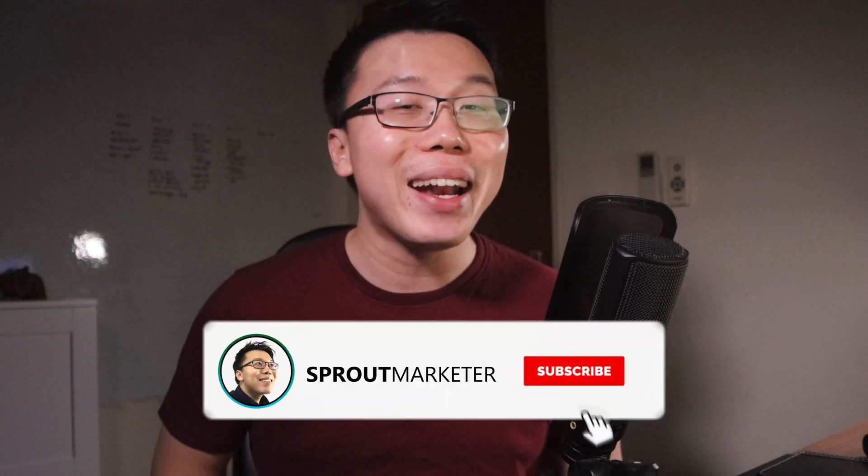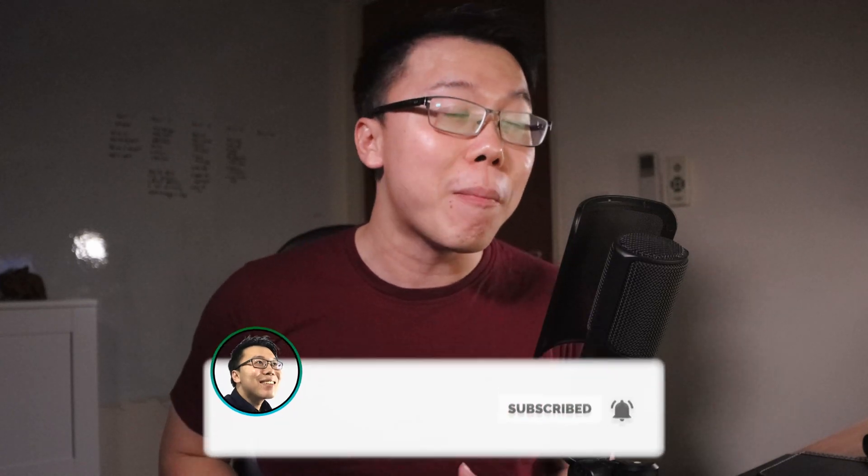Hey, this is Jack from The Sprout Marketer, and today we're going to test out 3 teams that are said to be the fastest and most lightweight WordPress team. If this is your first time here, consider subscribing to the channel and hit the bell button if you want to learn more about how to make money with a blog.